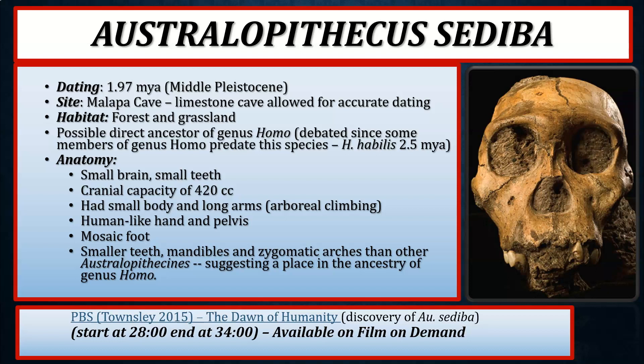After viewing this PowerPoint presentation, please watch a section of Dawn of Humanity, a PBS documentary directed by Townsley and published in 2015. You will start at 28 minutes and end at 34 minutes. This is available through Films on Demand on the Canvas portal, free of charge.